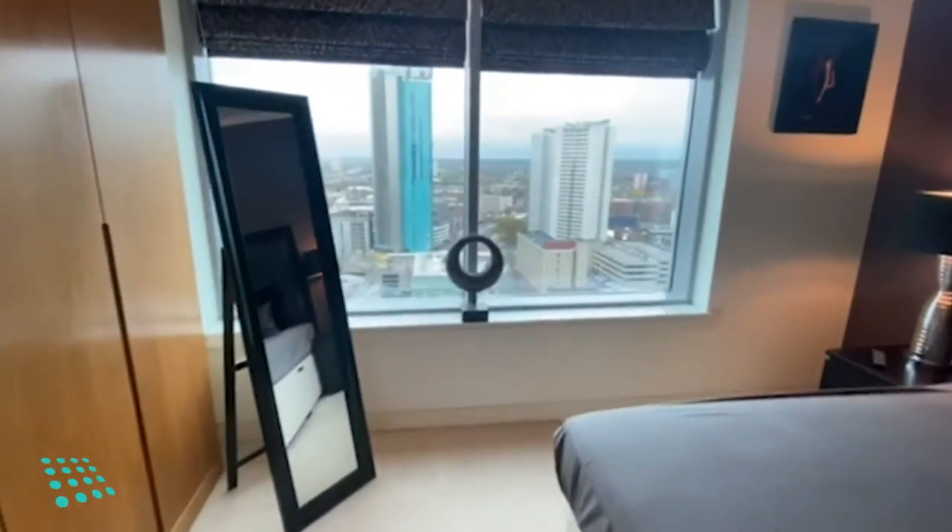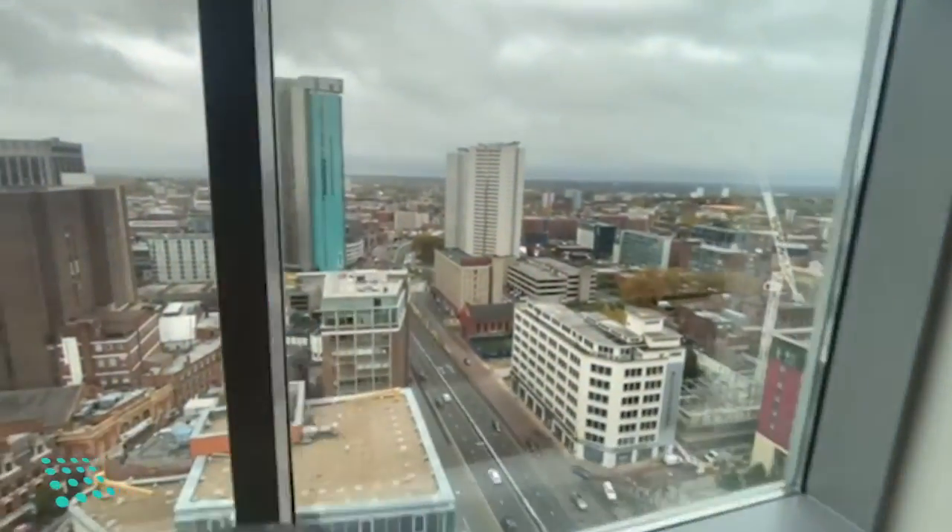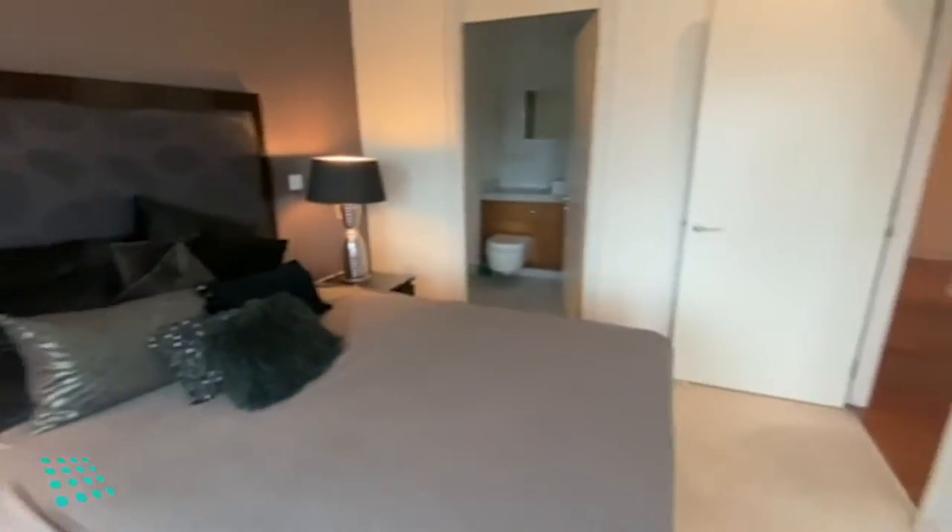Then onto the second bedroom, also with the built-in wardrobe.